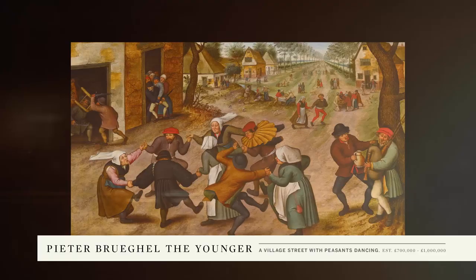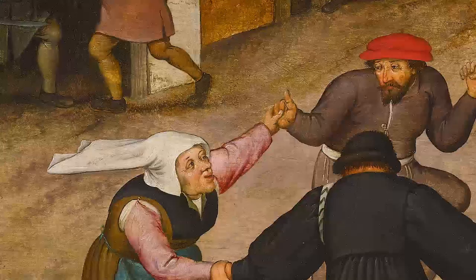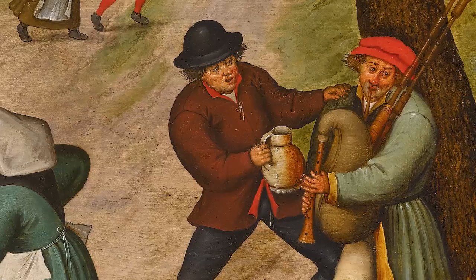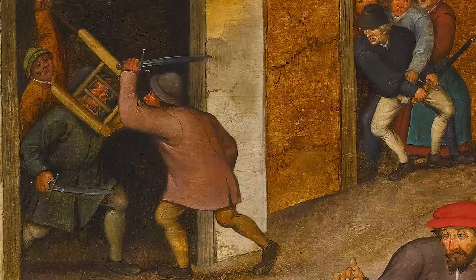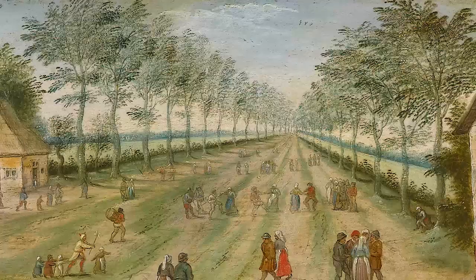Peter Bruegel's paintings are as popular today as they were in his own time. Here we have a swirling group of dancers in the foreground, the women's headgear flying out, and to the right a man with a flag and a beer is trying to get the bagpipe player even more drunk than he no doubt already is. You have a fight broken out and further down someone else wants to join in with his sword and everyone's holding him back.